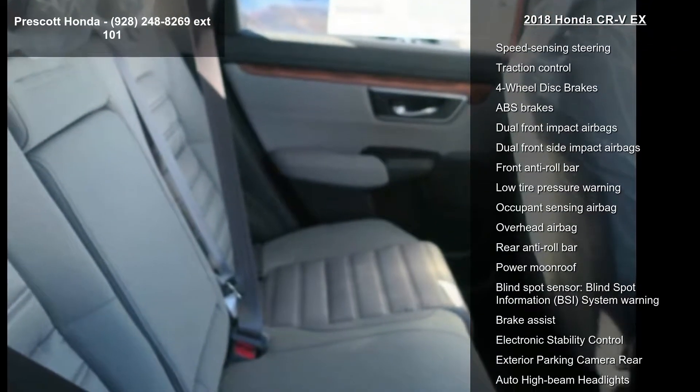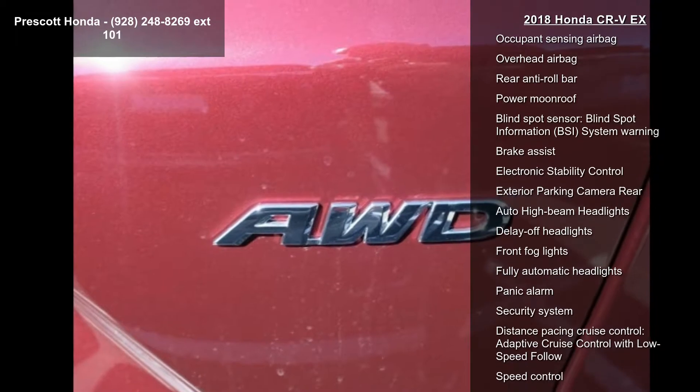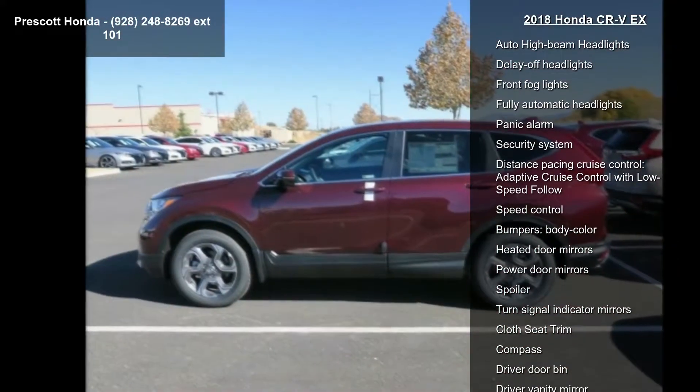Rear window defroster and power driver seat. Low mileage is an important factor in your purchase, and this vehicle delivers a low odometer reading. A test drive is waiting for you. Call now to schedule an appointment at our dealership.